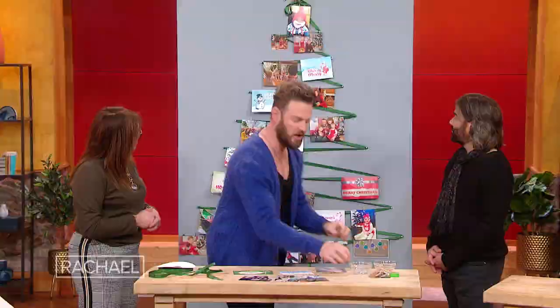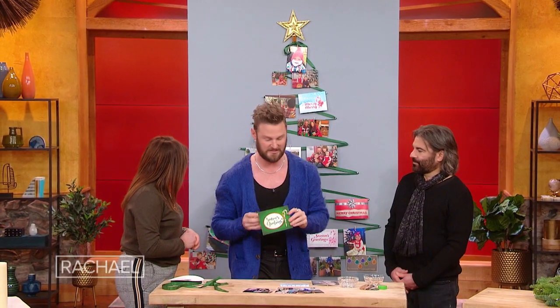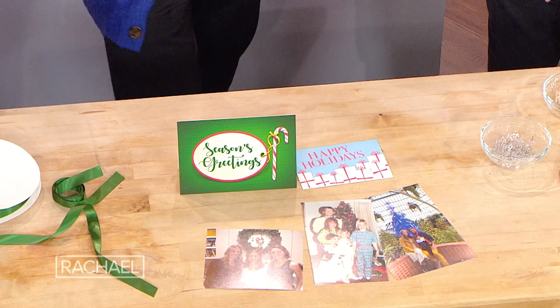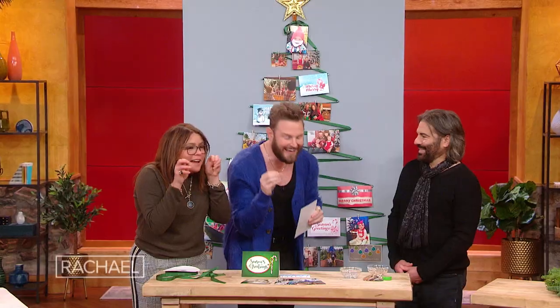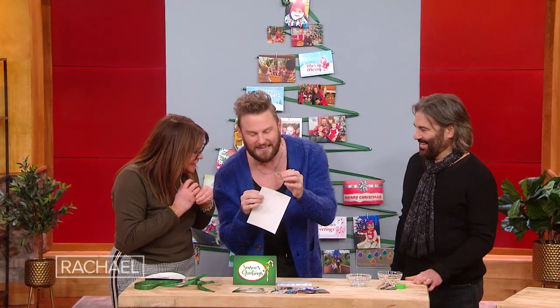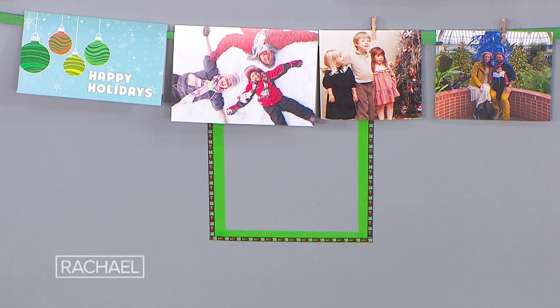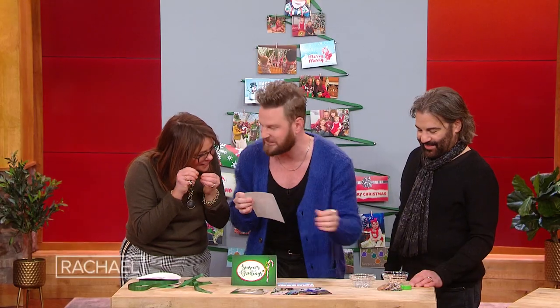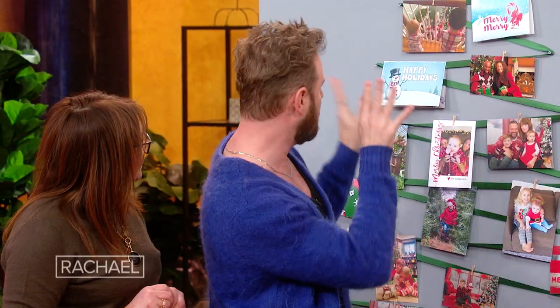You just get some ribbon or twine or string, do the shape of a tree, use tacks. Then what I like to do is put the Christmas cards that friends and family have sent, and also photos of friends and family. I got these little tiny mini clothespins — aren't those adorable? Oddly very strong for something so small. And there's teeny tiny little tape that we use to make the base of the tree. Just put them right here, clip, clip here, clip there, clip everywhere.